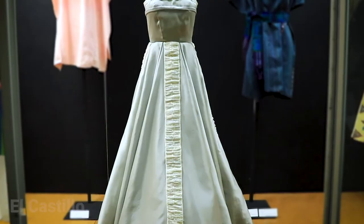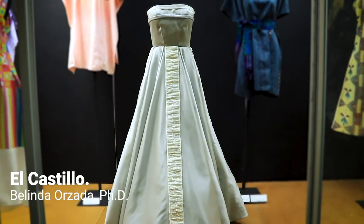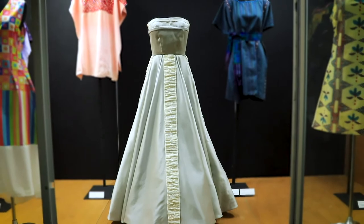This is a hand smocked panel and it's actually inspired by an architectural temple from the Mayans. It's by Belinda Ornada who's at University of Delaware.